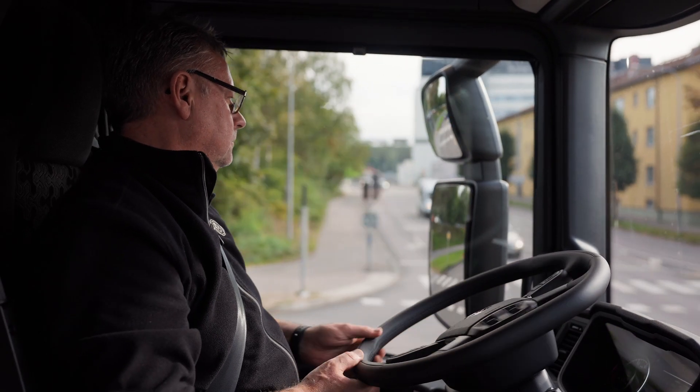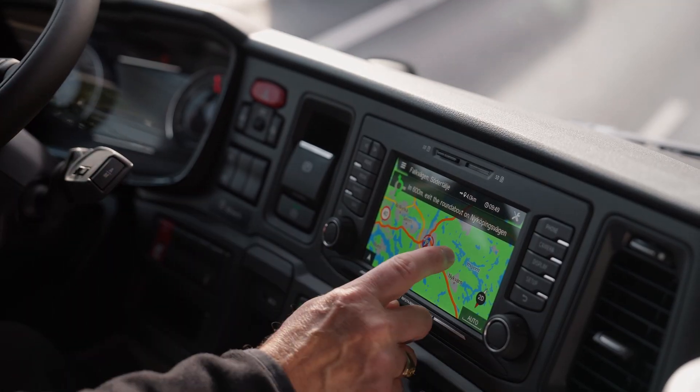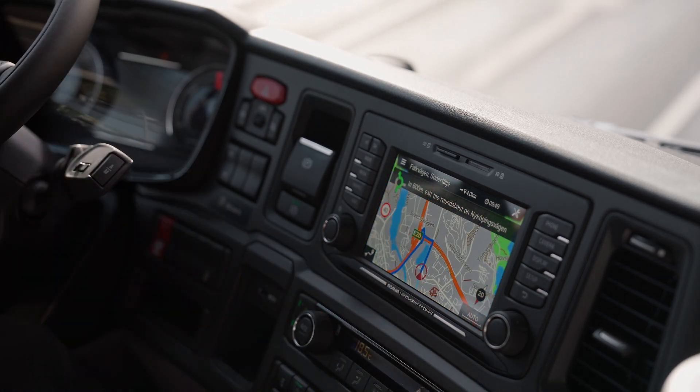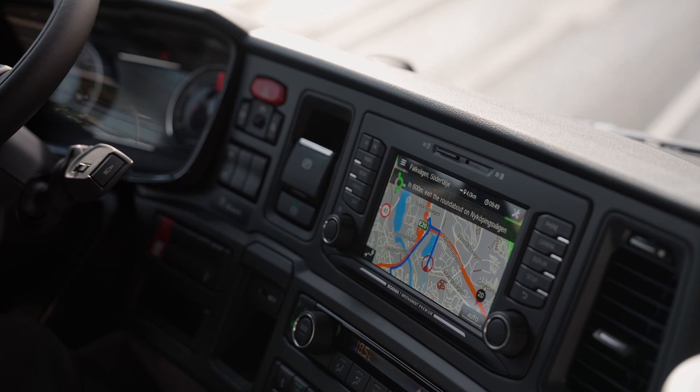You can also use the navigation system to plan ahead — for example, to see if you are approaching a sharp turn and need to adjust your speed.